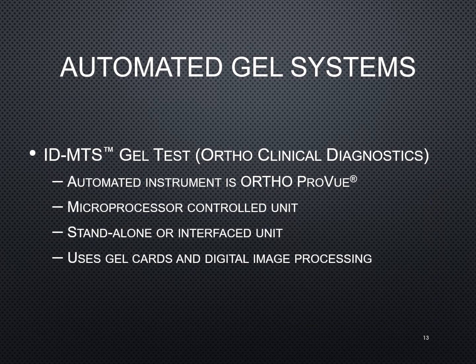There are automated systems for gel testing. Ortho originally came up with the ID-MTS gel test technology, and they developed this for their automated instrument called the OrthoProView. What I like to call a glorified pipetter — the beauty of this system was that you could still do the gel testing even if the analyzer was down. A lot of people do gel testing as a semi-automated system where you manually pipette reagents into the gel card and put them in the incubator and centrifuge. But the ProView actually does everything for you — the pipetting, incubating, and spinning of the cards — and it takes digital images that the computer will interpret for you, or you can look at them as well.